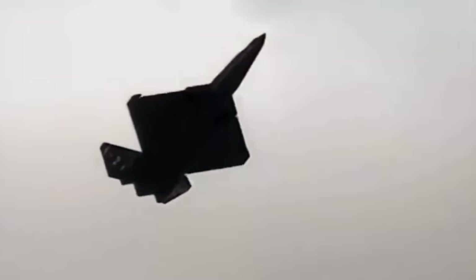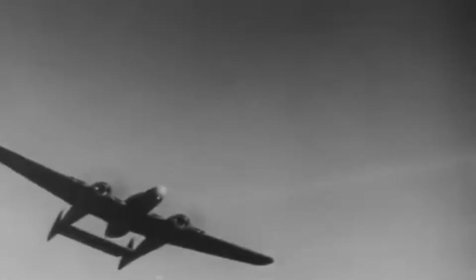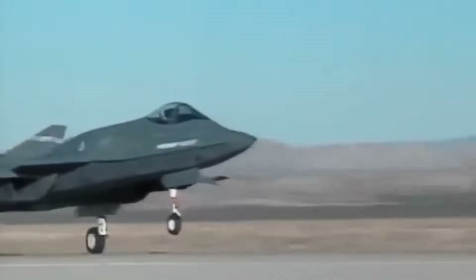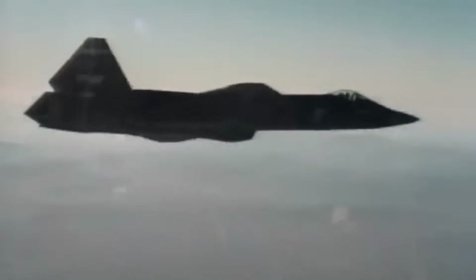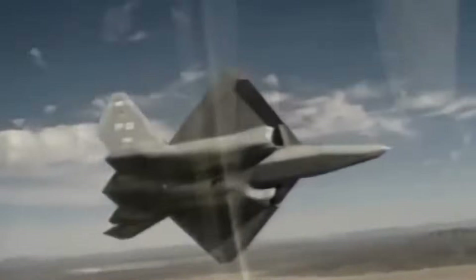Its appearance alone earned it nicknames like the Panther, and later, in homage to Northrop's legendary World War II nightfighter, the Black Widow II. From a performance standpoint, the YF-23 was designed to emphasize stealth and speed. Its radar cross-section was extraordinarily low, thanks to carefully crafted angles, minimal right angles, and even the use of specialized engine exhaust troughs to reduce infrared signature.